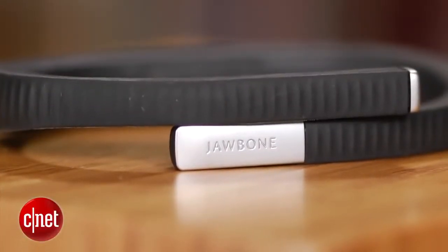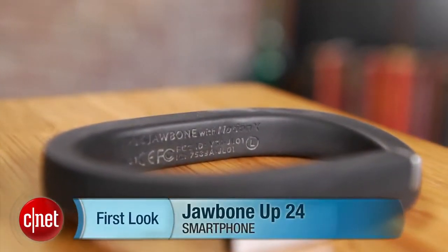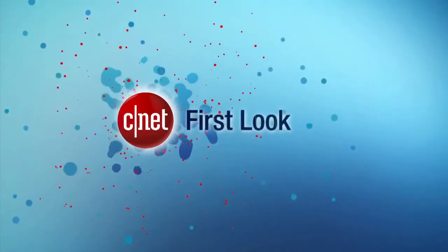I'm Brian Bennett for CNET, and this has been a first look at the Jawbone Up 24. For more info, be sure to check out our full review. Thank you.